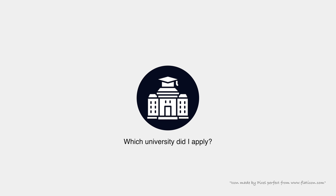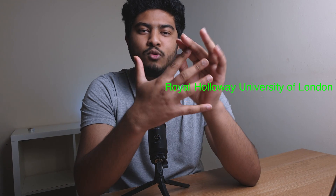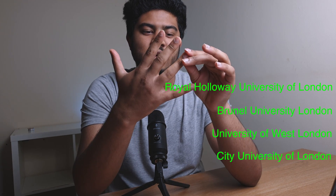Which university did I apply to? I'm doing computer science, so I had five choices. I applied to five different universities for computer science — Royal Holloway, Brunel, West London, City, and Queen Mary. I got offers from four of them: Royal Holloway, Brunel, West London, and City. I got one rejection from Queen Mary — I don't know why, although I met their grade requirements.